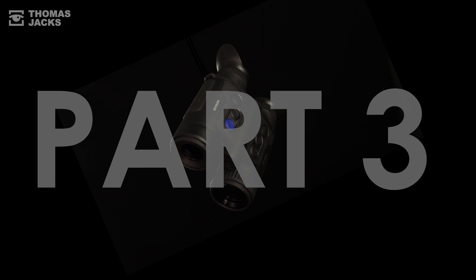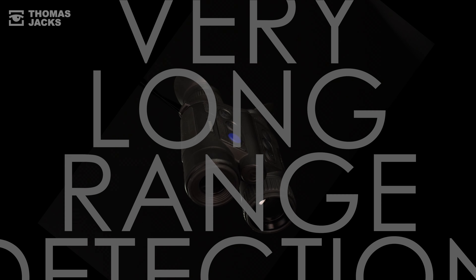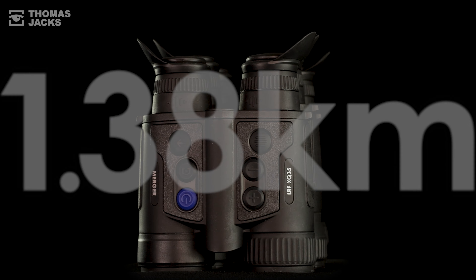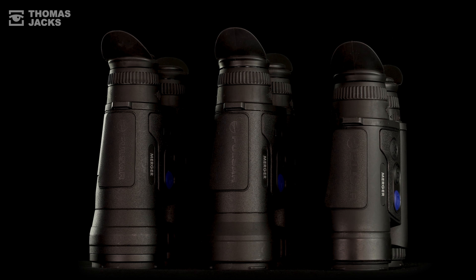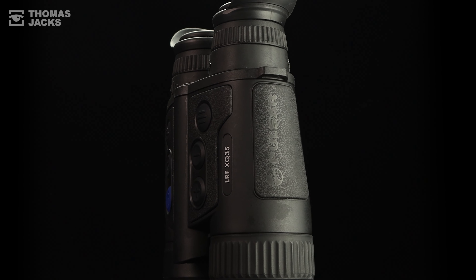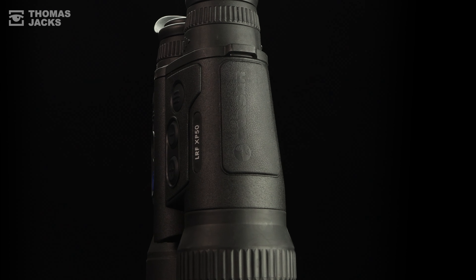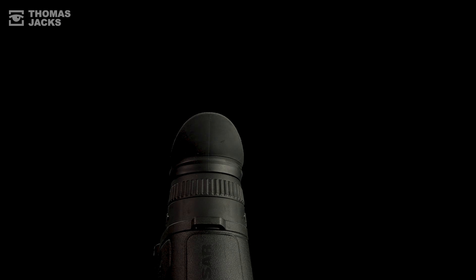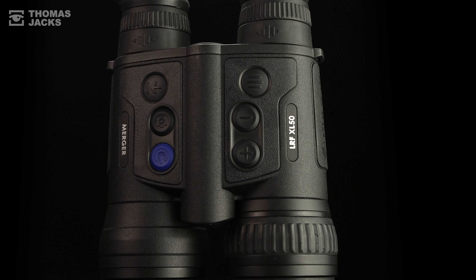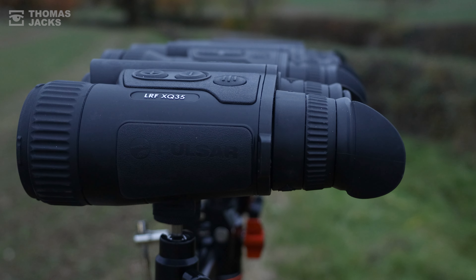I'm Dave from Thomas Jacks and this is the Merger Megatest Part 3, a very long-range detection comparison of all the Pulsar Merger thermal binoculars at a whopping 1.38km. Can the compact Merger XQ35 with its 384x288 17 micron sensor detect a person at that range? How about the renowned XP50 and its 640x480 17 micron sensor? And can either of those compete with a Merger LRF XL50 and its 1024x768 12 micron sensor? Well, let's find out.